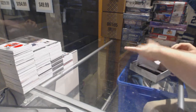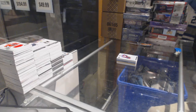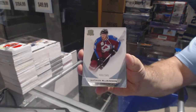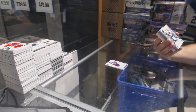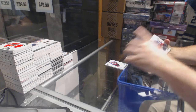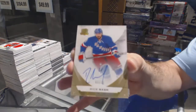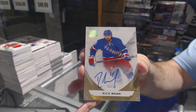We got a booklet! We have an autographed monumental rookie patch — exciting — numbered to 249, Nathan McKinnon for the Avalanche. For the Flyers, numbered to 249, Nick Cousins. For the Rangers, numbered to 12, gold base auto — Rick Nash.